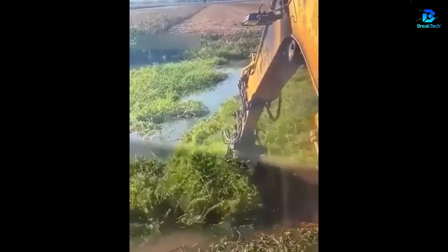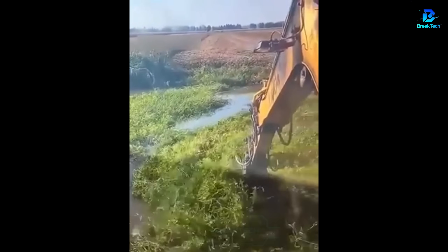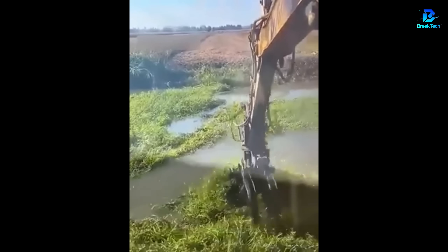A digger has cleaned the water hyacinth from the river. The water hyacinth is a fast-growing aquatic plant — you will recognize it growing on the water.